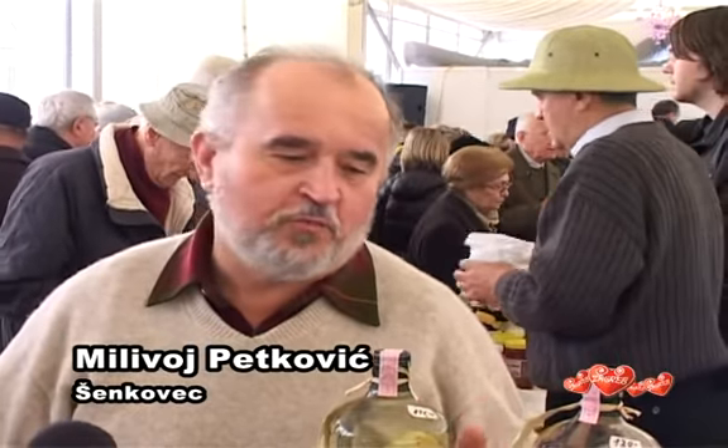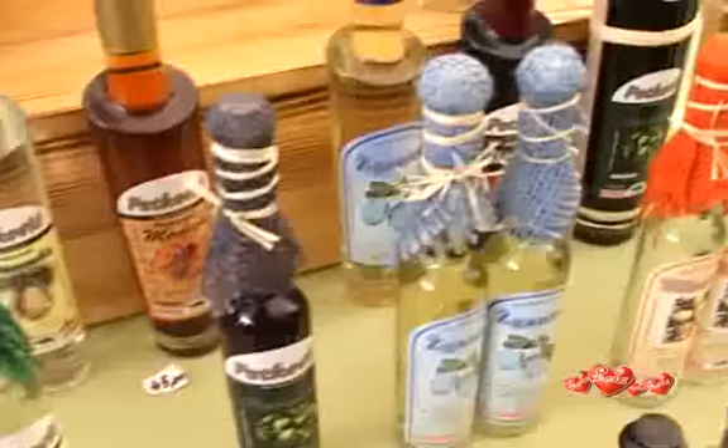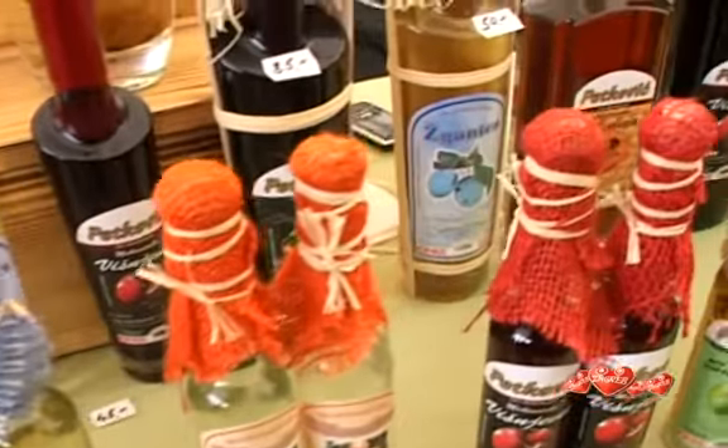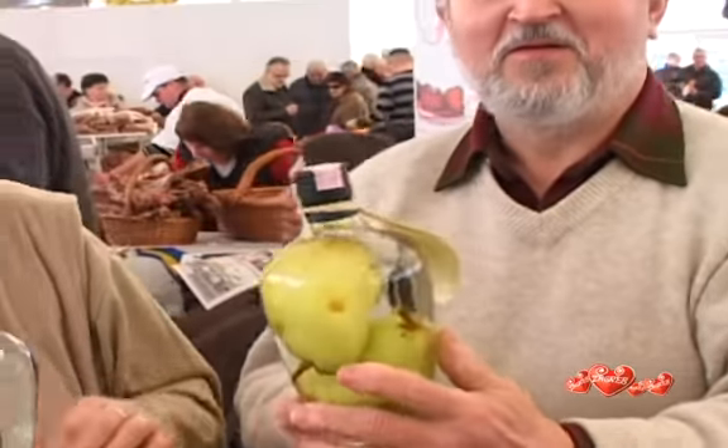We grow pears and plums, which we process to obtain brandies and liquors. We also offer honey and walnut brandies. These pears grew inside the bottle, which hung from the tree — even two pears in the same bottle.